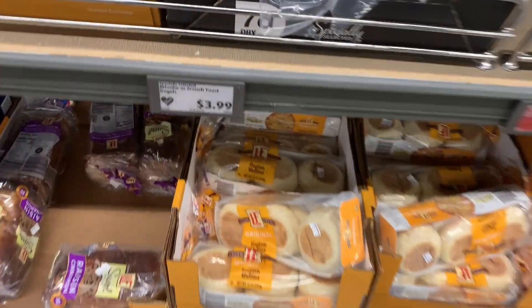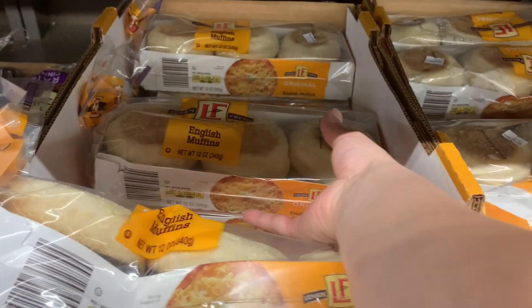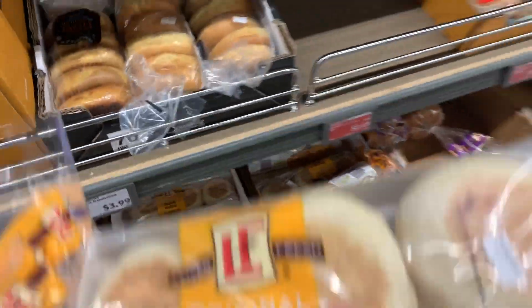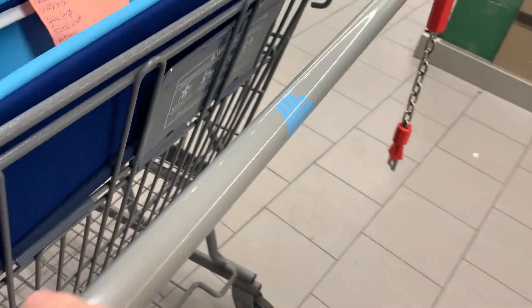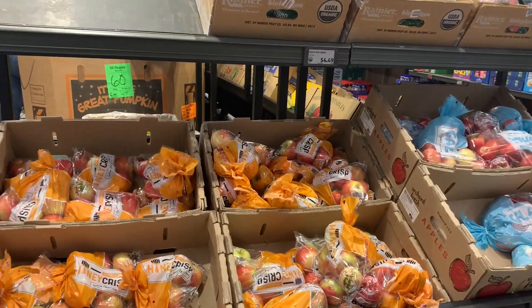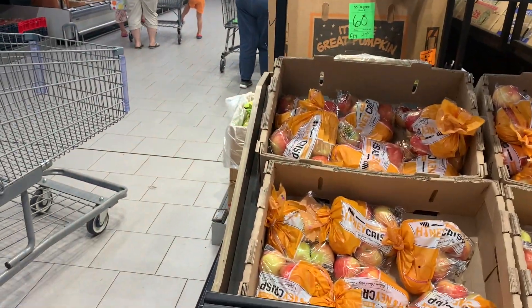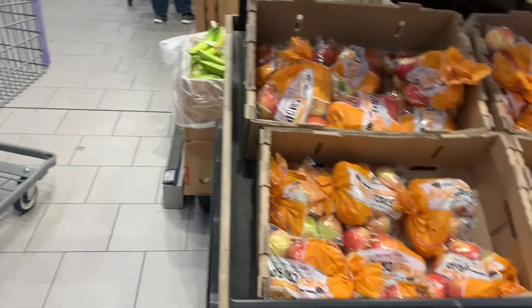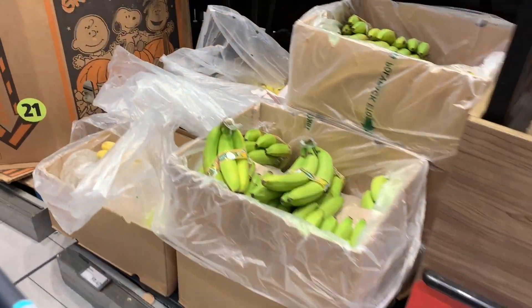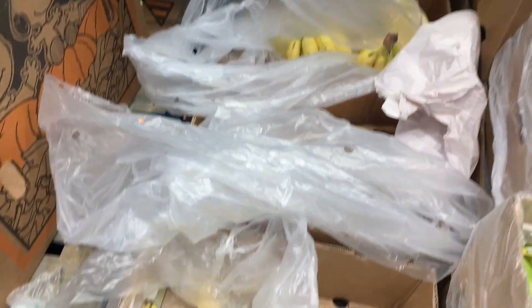Into Aldi we go! First up — and the main reason I couldn't wait any longer to go to the store — is English muffins, because I usually have these every day for breakfast. Looks like apples are the fruit on sale this week, not the ones we gravitate towards the most. Let's see what else we can find. I do need bananas if they have any good ones.